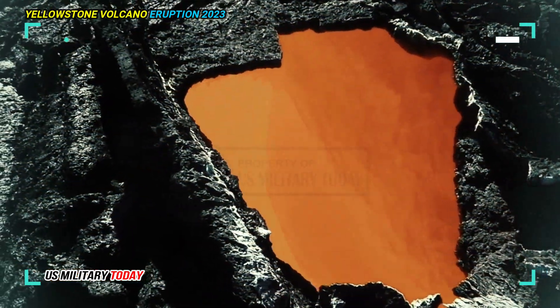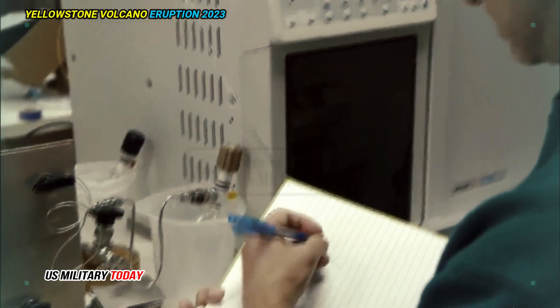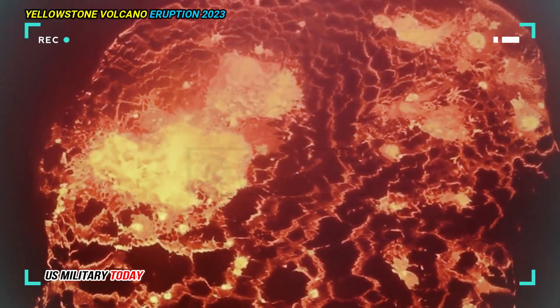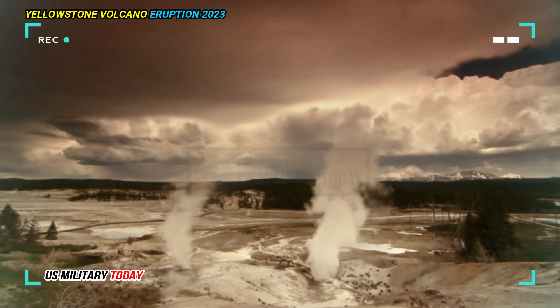Over the past couple years, researchers with the University of Utah studied over 600 locations in the park to get a better understanding of something called the magma chamber, which is basically a heat engine that drives everything we see on the surface at the park, like geysers.